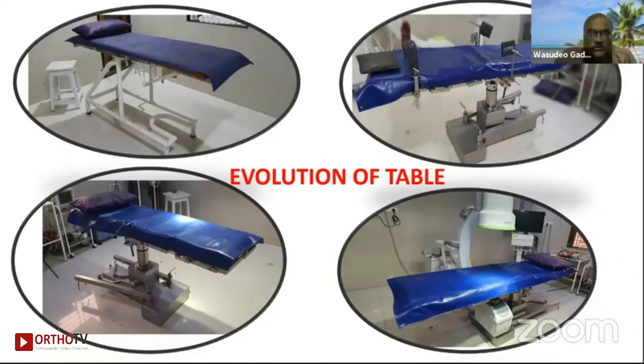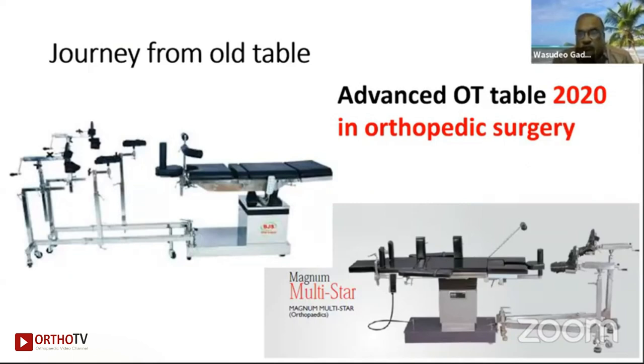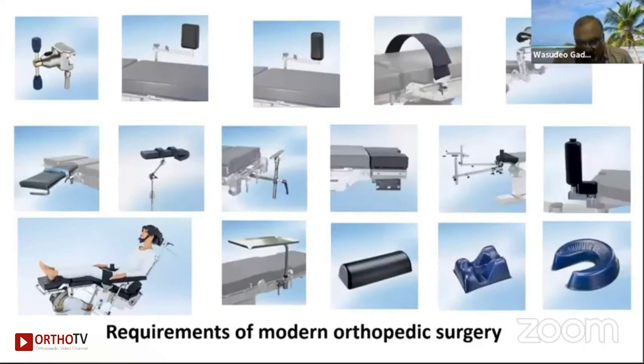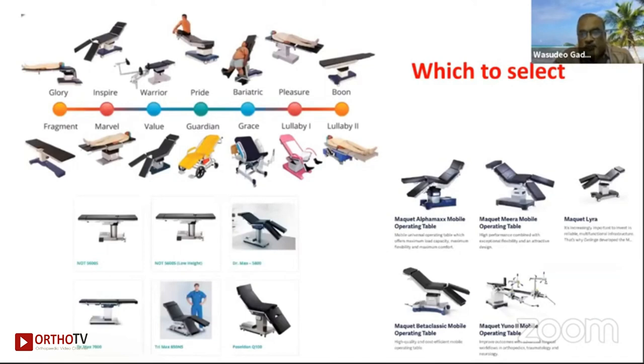The journey from old tables to advanced OT tables in 2020 reflects how orthopedic surgery has become a very wide branch requiring many achievements. All surgeries should be performed on a fracture table that fulfills our operative needs. These are all the attachment requirements for modern surgery. You have to choose based on your capability, the type of surgery you do, and your operation setup. There are so many options available in the market.